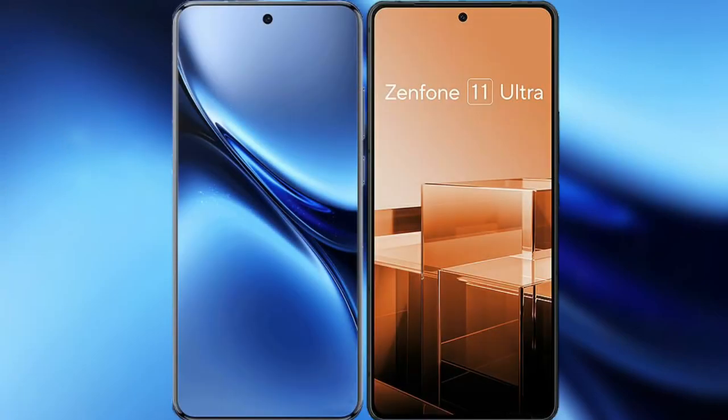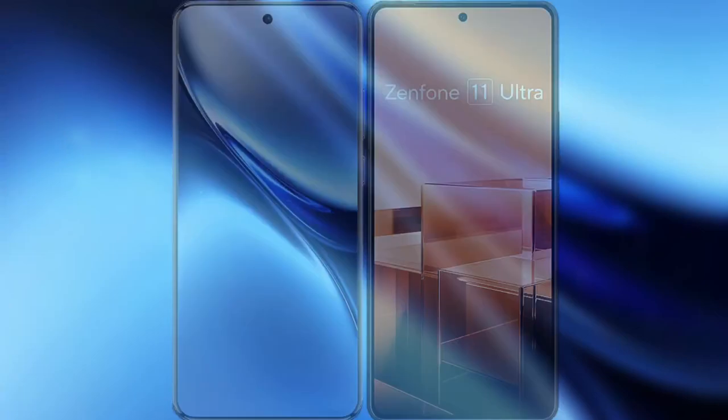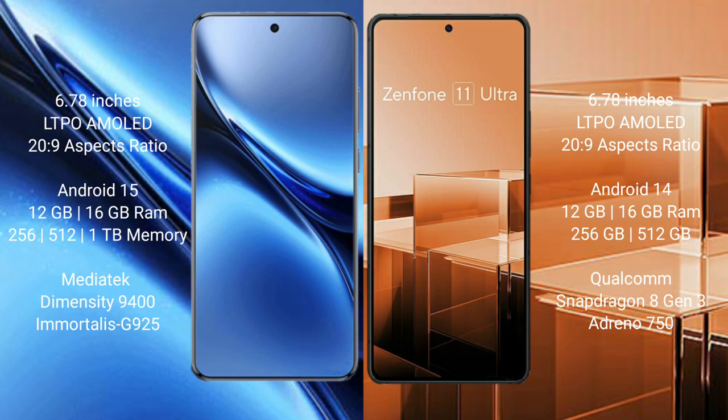I will compare the new Vivo X200 Pro with Asus Zenfone 11 Ultra. Both phones feature a 6.78-inch LTPO AMOLED display and Snapdragon 8 Gen 9 chipset.